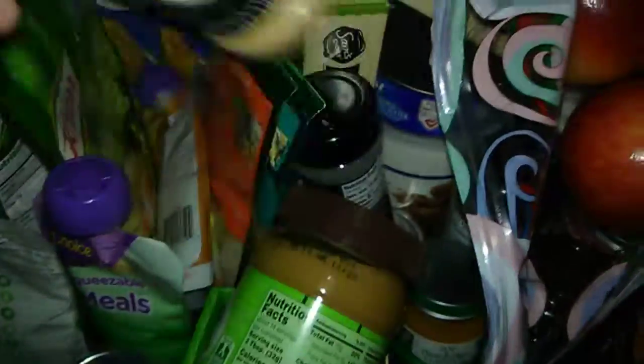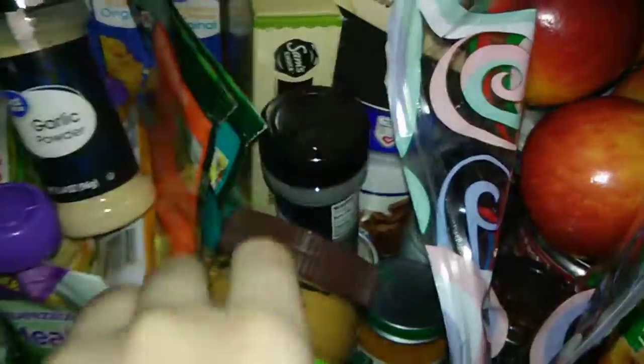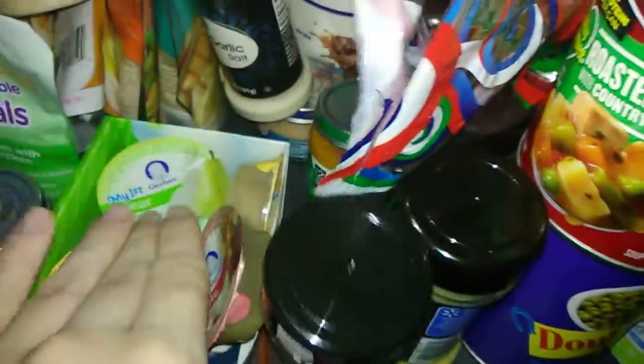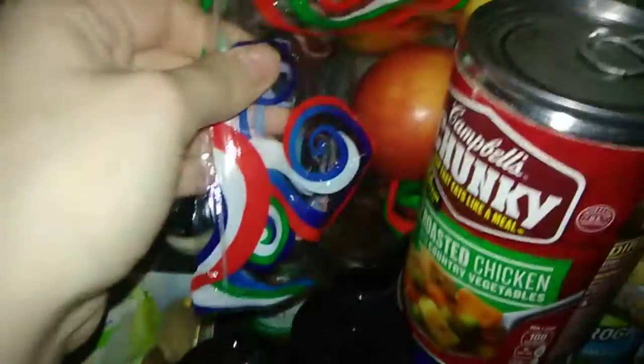My seasonings for my ramen: garlic powder, garlic salt, peanut butter, paprika, baby food, and some pepper and apples.